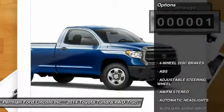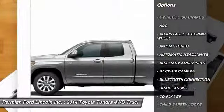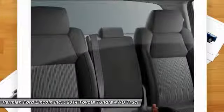Here are some of this vehicle's great options: stability control, anti-lock braking system, tow hitch, traction control, driver airbag, and adjustable steering wheel.